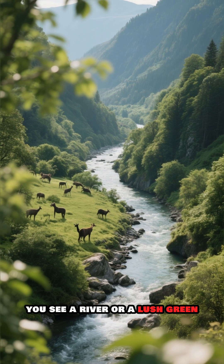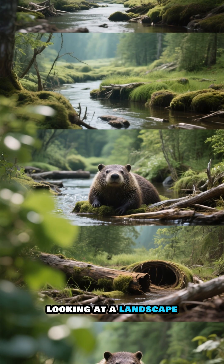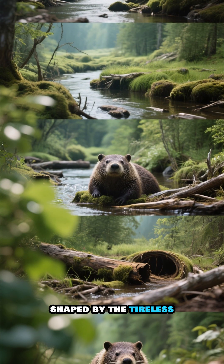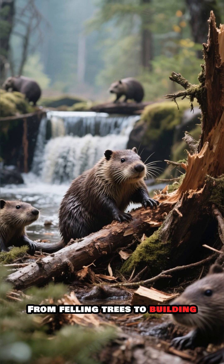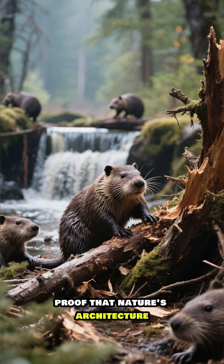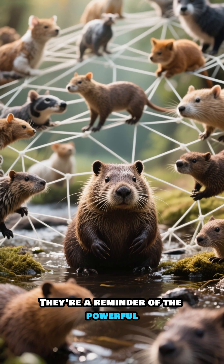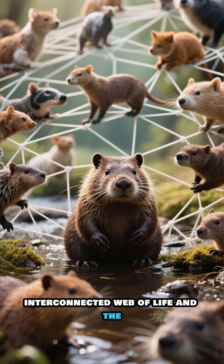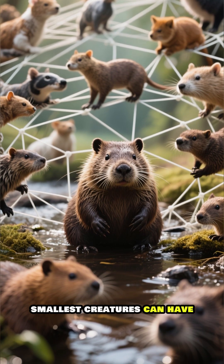So, the next time you see a river or a lush green valley, take a moment — you might be looking at a landscape shaped by the tireless work of these amazing animals. From felling trees to building dams that create entire ecosystems, beavers are proof that nature's architecture is truly at its finest. They're a reminder of the powerful, interconnected web of life and the incredible impact even the smallest creatures can have.